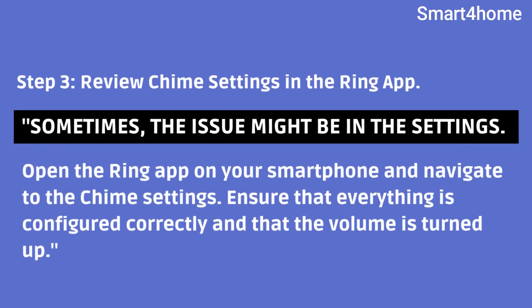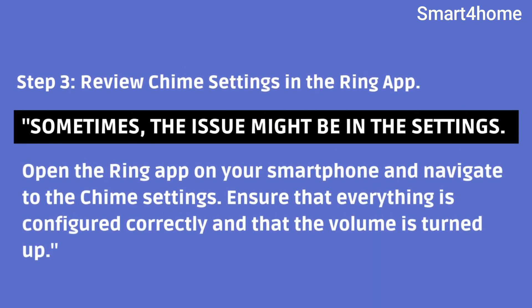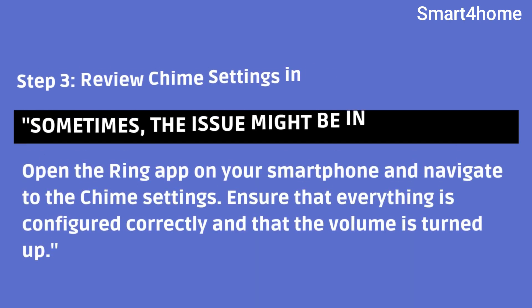Step 3: Review chime settings in the Ring app. Sometimes the issue might be in the settings. Open the Ring app on your smartphone and navigate to the chime settings. Ensure that everything is configured correctly and that the volume is turned up.